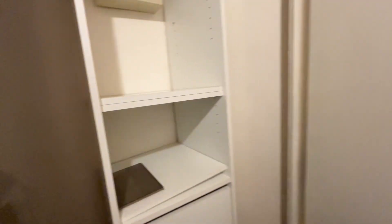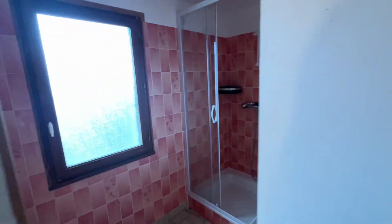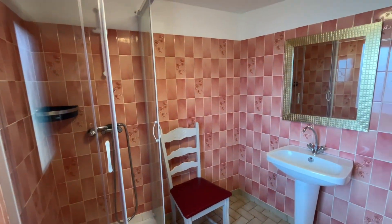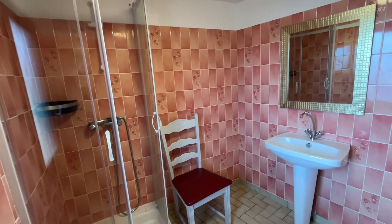Upstairs here on the landing you've got storage space. Turn into the bathroom — or shower room I should say — window there goes out the back of the property. Shower and hand basin. No toilet upstairs.